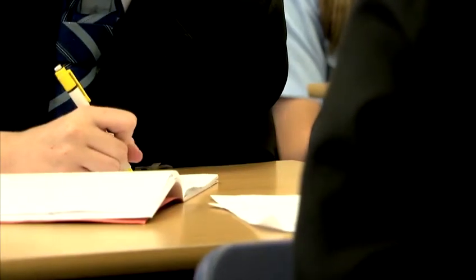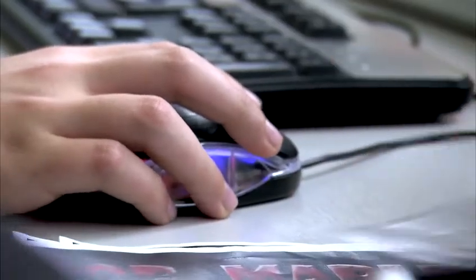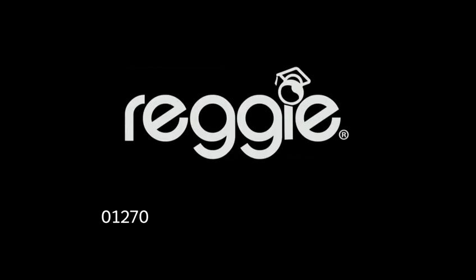Why not take a free trial in your school? Call us now on 01270 625 130 or email info at regi.